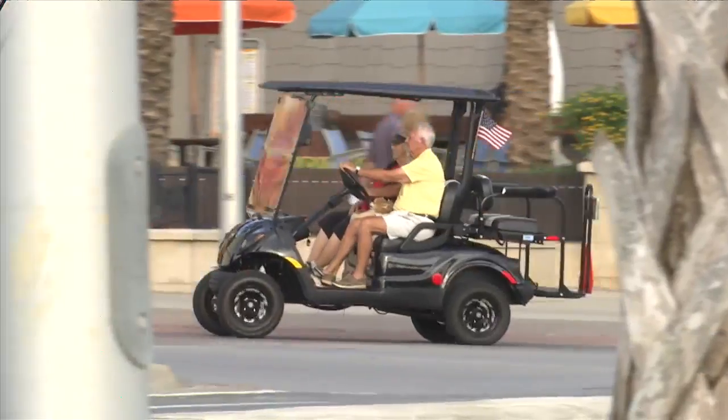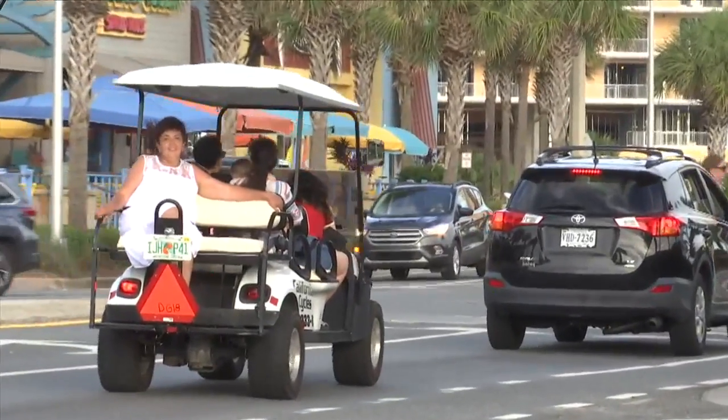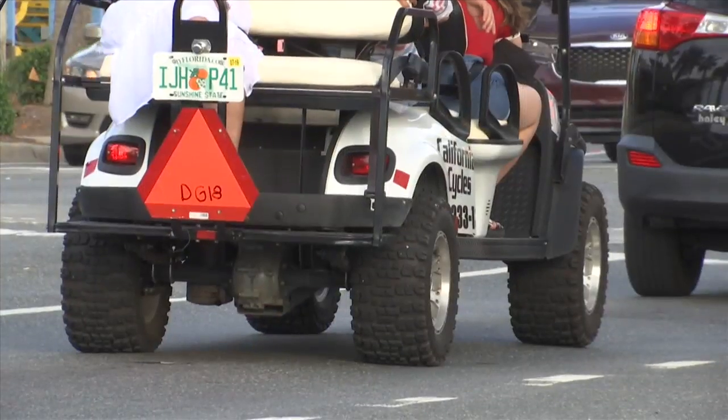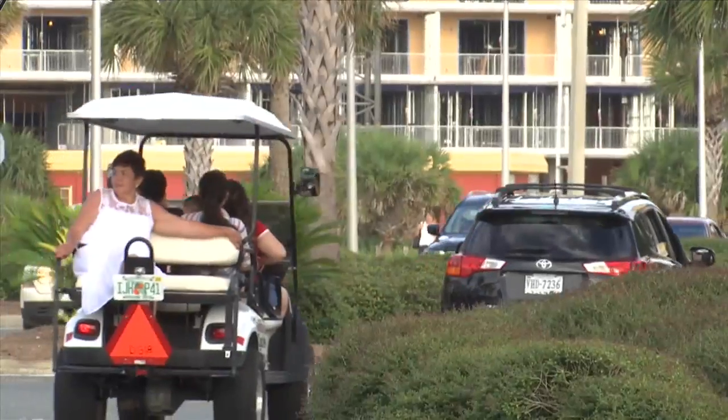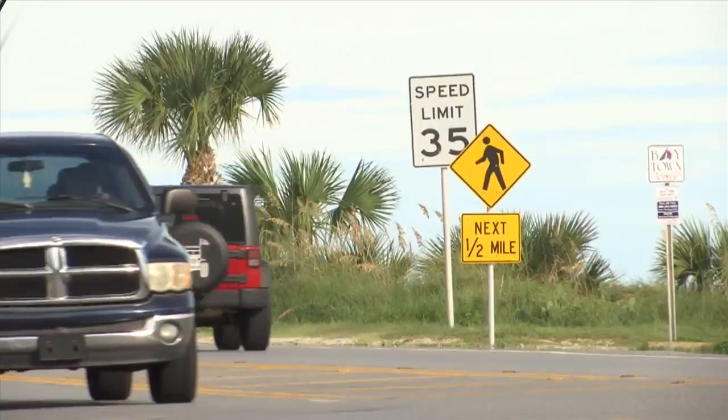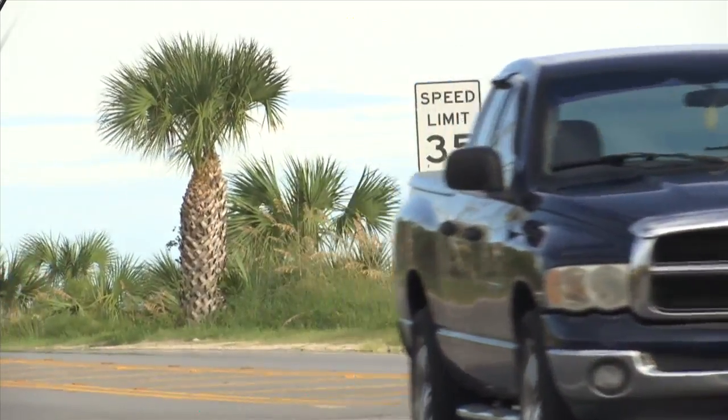Though they look similar, the city has some different rules for low-speed vehicles. That's a vehicle that goes between 20 miles an hour and 25 miles an hour. It has to have seatbelts, turn signals, brake lights, side mirrors and a rearview mirror. It has to have a slow-speed placard, you have to have insurance on it, and you also have to have a license plate on it. The city allows low-speed vehicles on any road with a speed limit of 35 miles per hour or less.